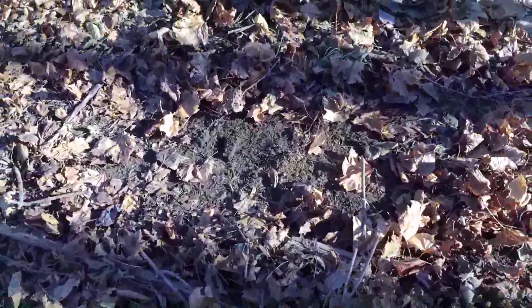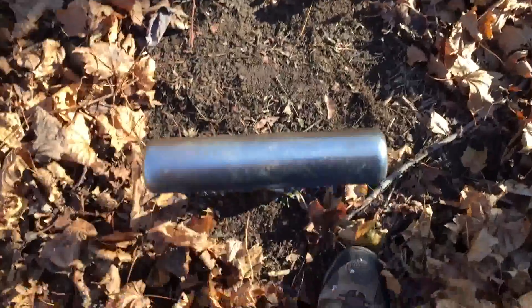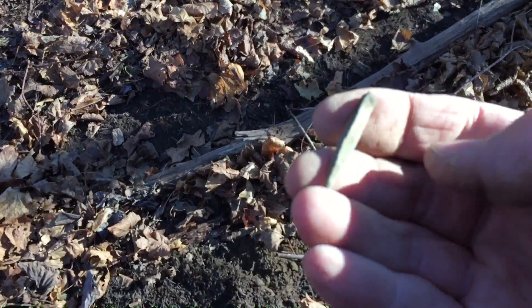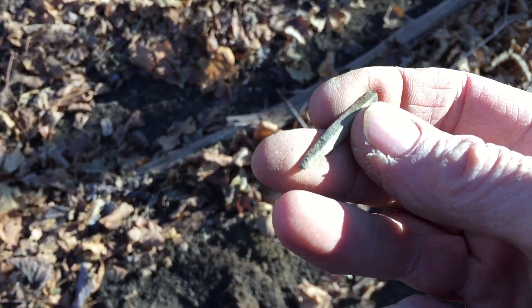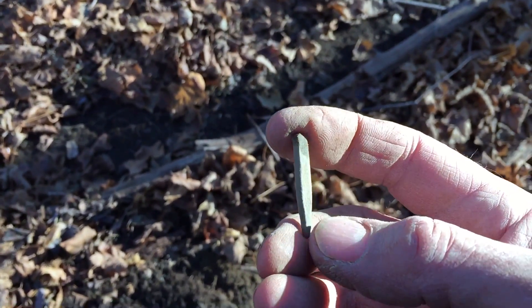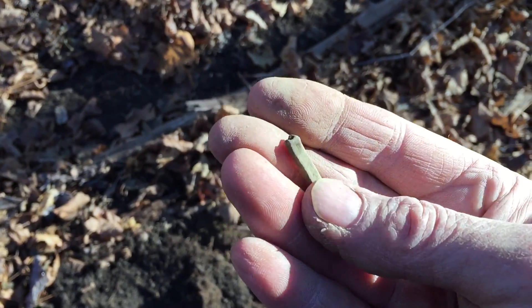Right next to that weird pointy piece, I got a 75 to 78 solid reading, 10 inches down. Let's see what we got right here. I found it — I don't know what it is. If it's a piece of a square nail or a piece of something... there was nothing else. It's definitely like brass or something. Look at that — a pointy, some kind of nail.